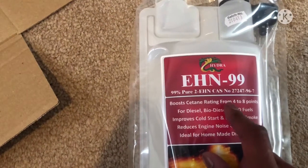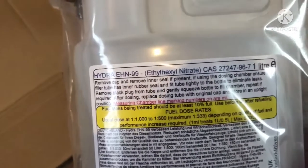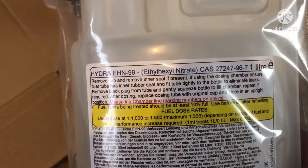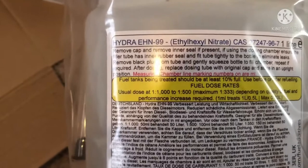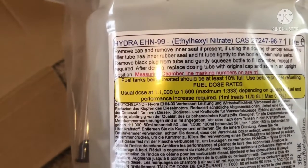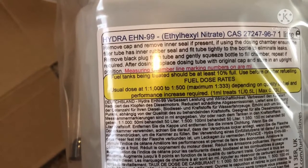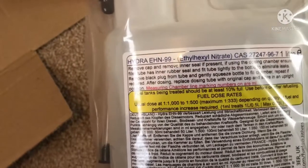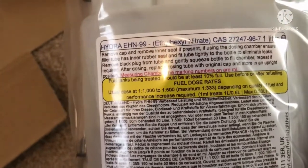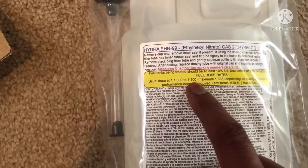According to this, it should boost the Cetane rating from anywhere between four to eight points. If you have a look at it, there is Ethyl Hexyl Nitrate. The dosage says usual dosage at 1 to 1000, up to 1 to 500, with a maximum of 1 to 333. I will go for 1 to 500.